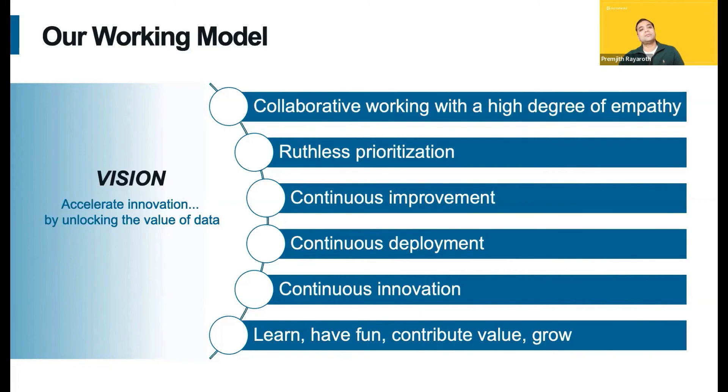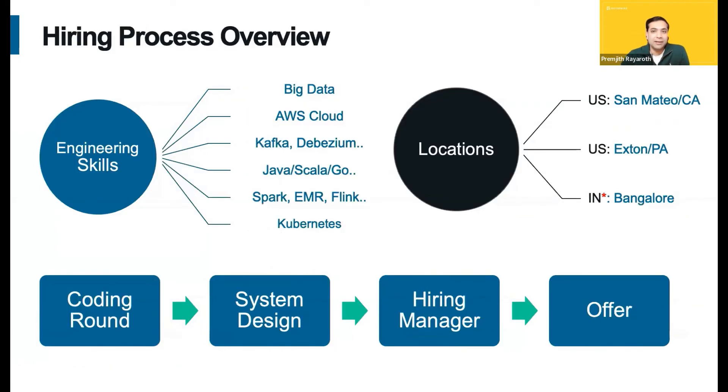That takes us to the final slide for today — to talk about the hiring process. We are looking for senior level engineers. Here is a typical skill set, and again, you do not need all of the skill sets listed. The event is primarily focused for North America candidates; however, we will have similar events for our Bangalore Center and other global locations, so do apply even if you are from other locations. This is a fast-track hiring event with just two rounds of coding and system design interviews. I hope you enjoyed this event as much as I did. Thank you so much for your time, and wishing you all the very best.